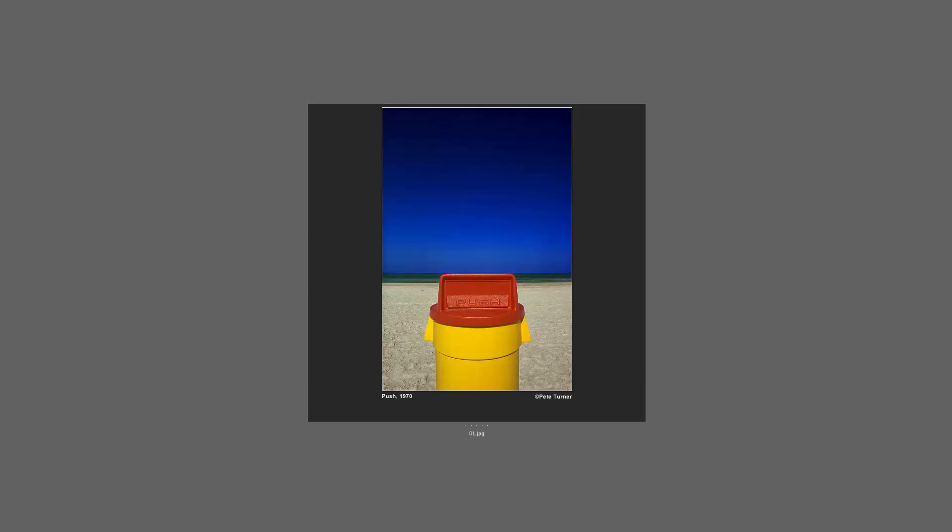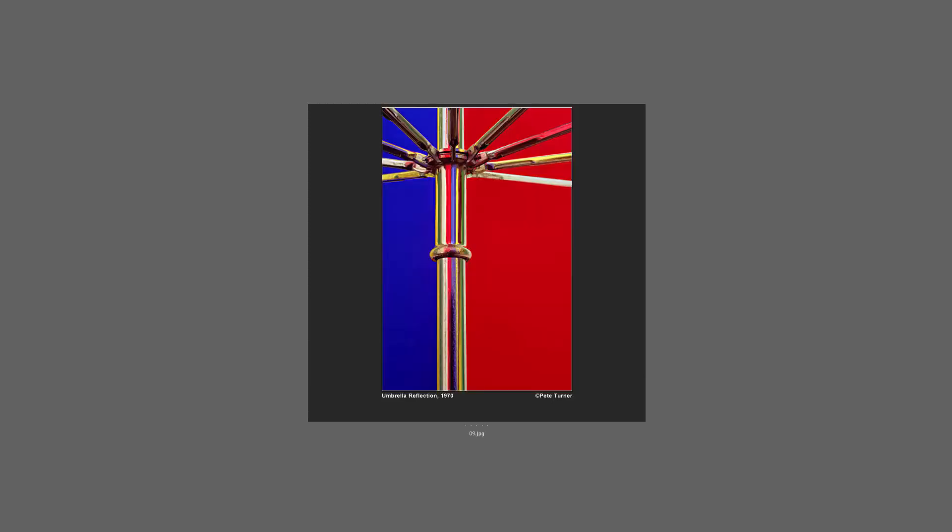Again Pete Turner — I think this is a fabulous photograph. It's obviously an umbrella. There are two colored panels, the red and the blue, and then there are reflections of green and yellow in the support structure. You see these wonderful reflections, and if we make this grayscale, you lose the point of the picture entirely. The red, blue, and other colors are really part of the charm of the image.